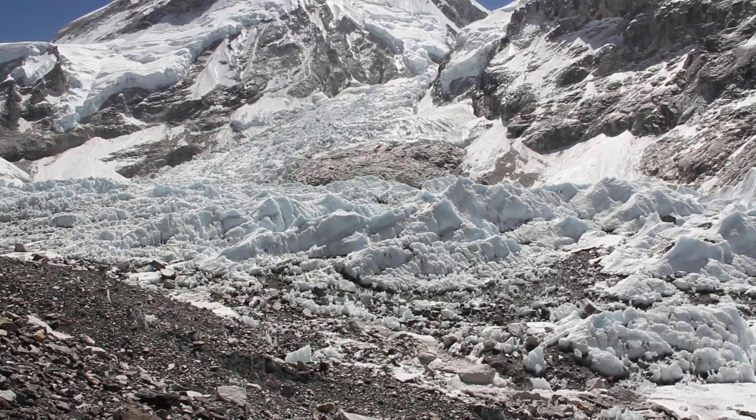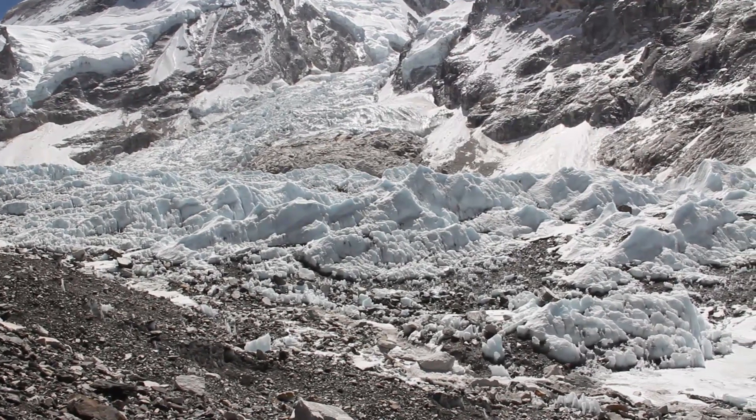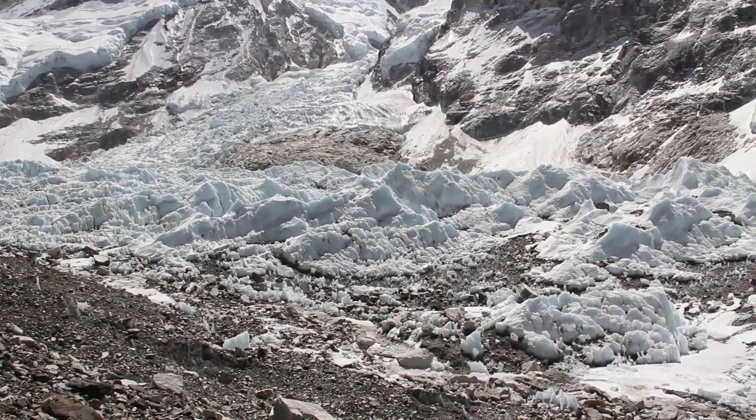It was pure white. As the weeks have gone on, there's been a little bit of spring melting, and now you can see that there's a lot of rocky material between the icy spires.